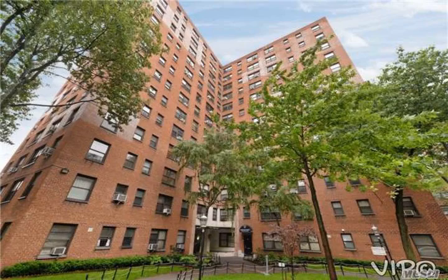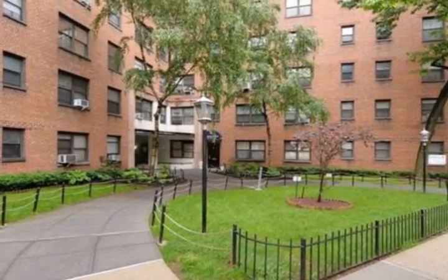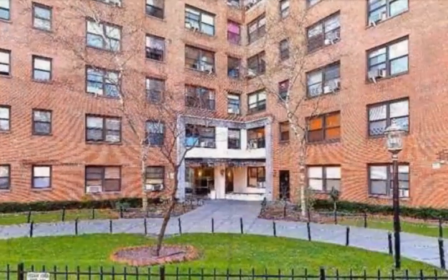Features living room, an eat-in kitchen, and a half bath on the first floor. Spacious three bedrooms and one-and-a-half bath on the second floor.